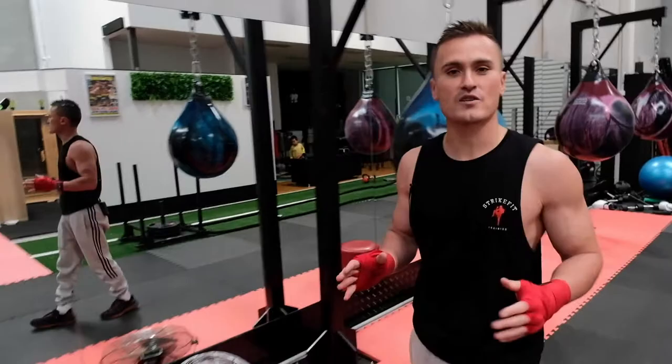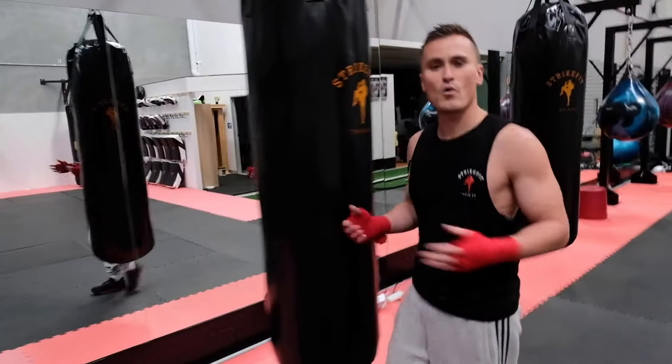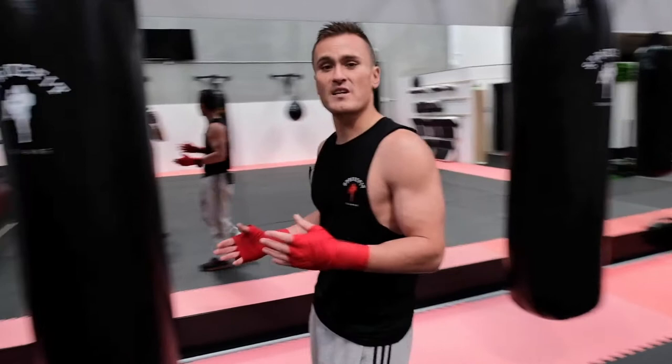So we have 18 bags. We specialize in boxing fitness, kickboxing fitness, Muay Thai fitness. Each individual bag is also tailored.